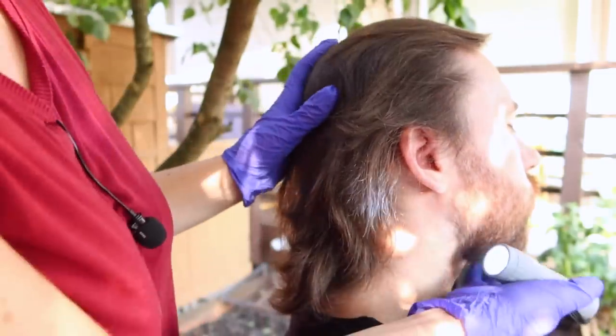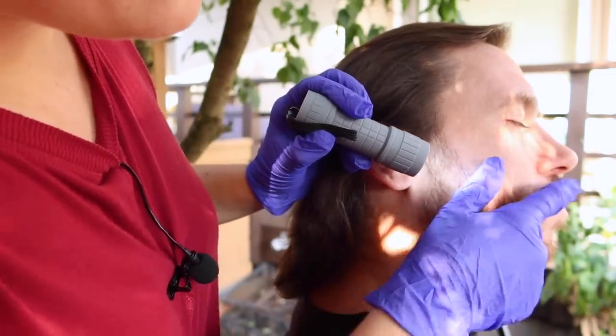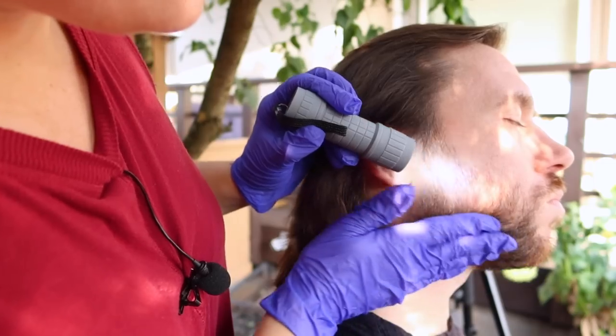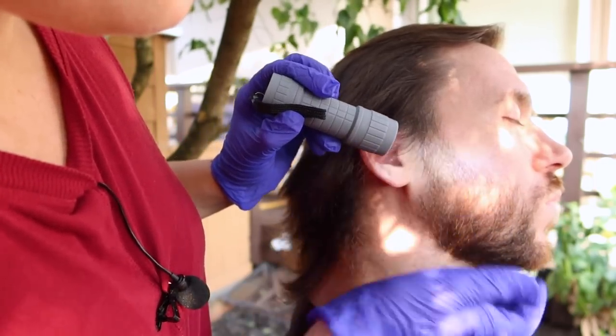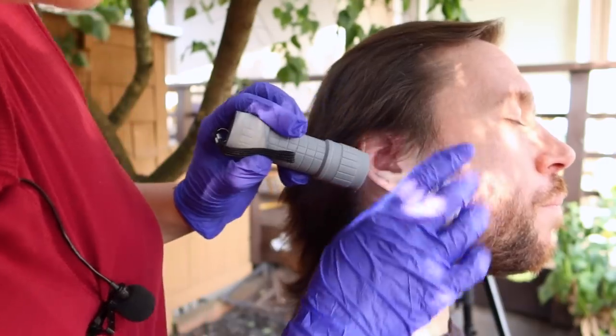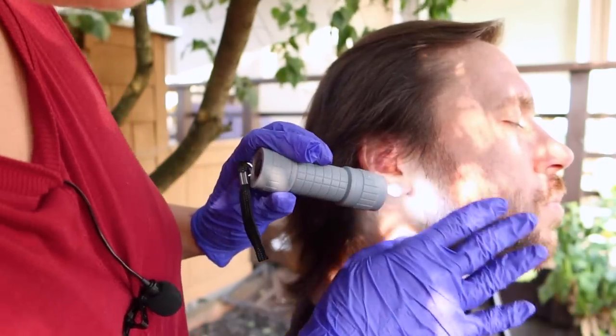Can you just turn your head for me, please? Thank you. Are you trimming or shaving often? Trimming, yeah. Do you ever shave down to the face itself? Not usually. So you're not having issues with razor burns or shaving discomfort? No.